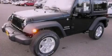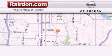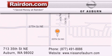Please call today to reserve this vehicle for a test drive. Thank you for considering Raritan Nissan of Auburn for your next new or pre-owned vehicle. For additional information please visit our website, give us a call or stop by our dealership.